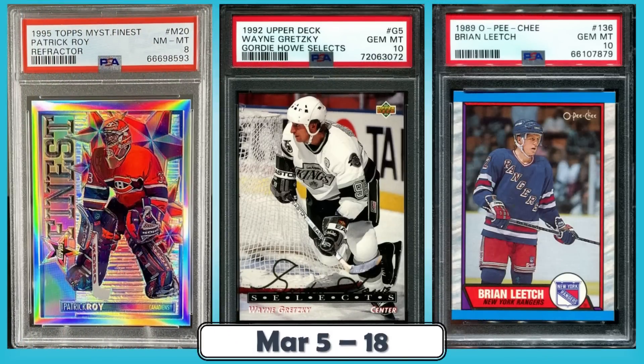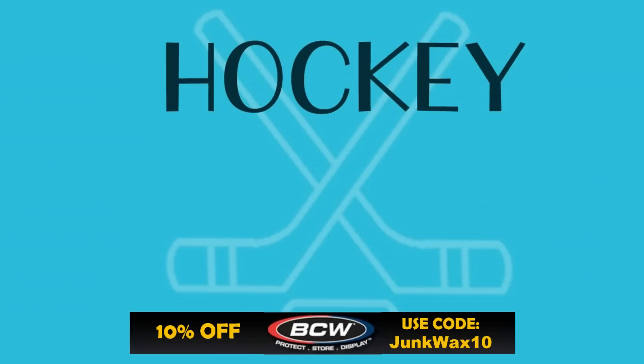Hello, Junk Wax Investor community! We'll be looking at the top junk wax era hockey cards that sold on eBay in the last two weeks. In addition to the list, we also have a pretty awesome set of bonus listings at the end, so make sure you stay tuned for those. Forget what the intro says — we're doing top 25 from now on because more cards are always better.